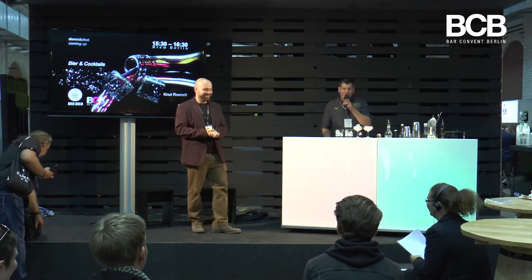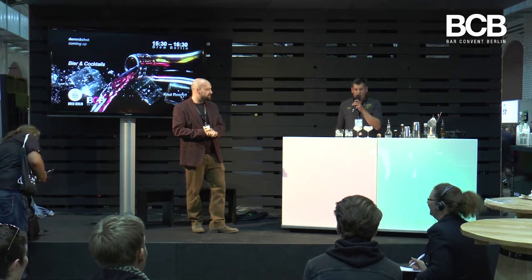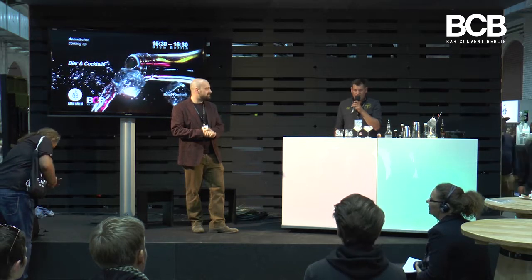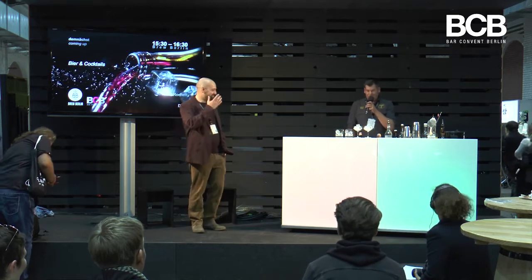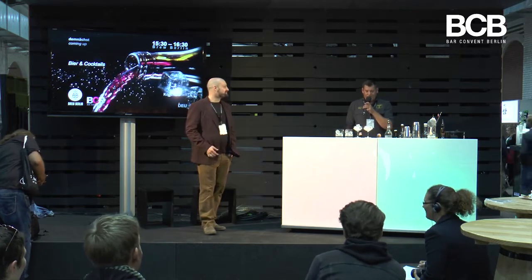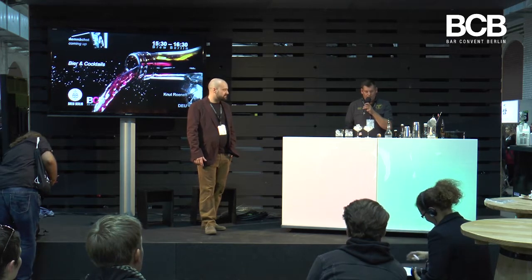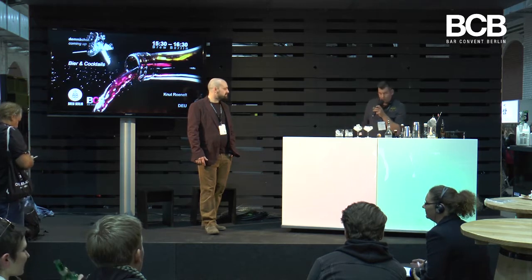My name is Knut Rönelt, I'm 45 years old and run a bar in Uelzen that sells craft beer and cocktails — or cocktails and craft beer, I'm not sure exactly. I've worked a lot during the last years with both the mixing side of things and also craft beer as an ingredient.